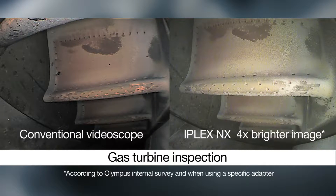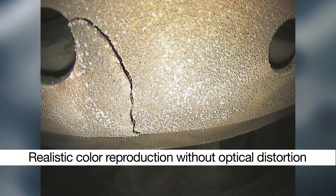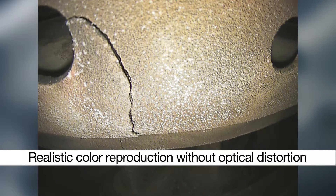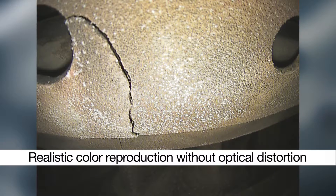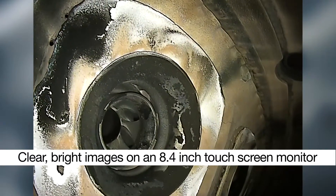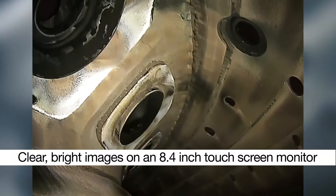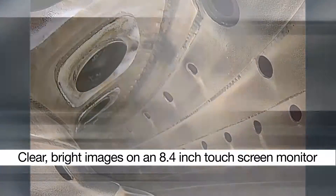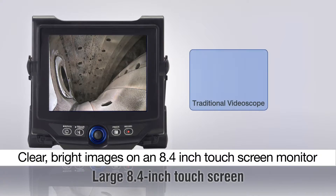The iPlex NX VideoScope delivers brilliant images that are four times brighter than a conventional video scope. Its realistic color reproduction and Olympus' specialized lensing produce a true-to-life image without optical distortions. Scrutinize the subtlest defects in dark or reflective places and over wide areas with clear, bright images, all on a vivid 8.4-inch touchscreen monitor.